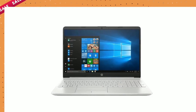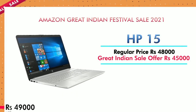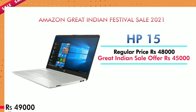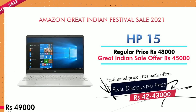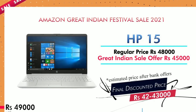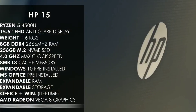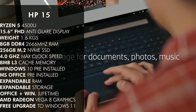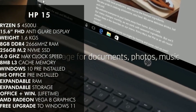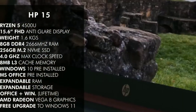The first laptop is the HP-15 model. The regular price is ₹48,000. On sale it is ₹45,000, and if you use HDFC Bank it comes down to ₹42,000 — worth buying. The processor is AMD Ryzen 5, screen size is 15.6-inch full HD. Normal laptop size. You can use 8GB RAM plus 256GB internal storage.